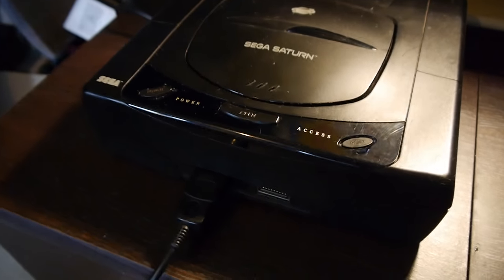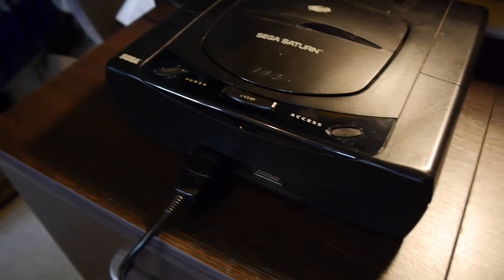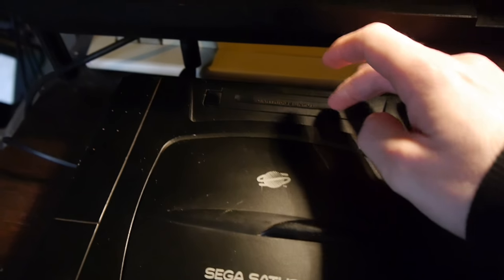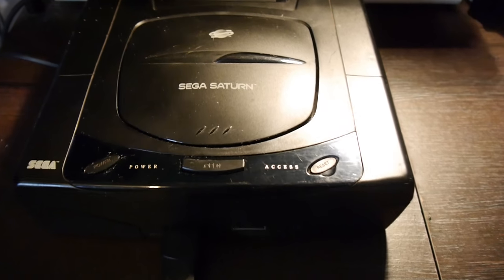It has good graphics comparable to the PlayStation, with VDP1 and VDP2 display processors. There's also a cartridge slot where you could insert cartridges, including a memory cartridge to save your games.